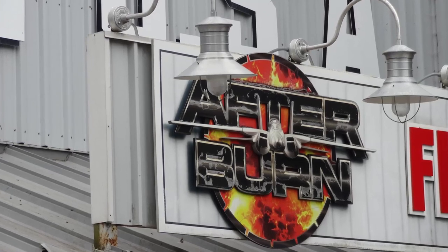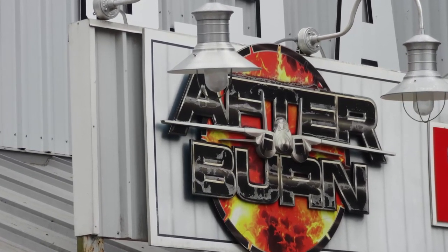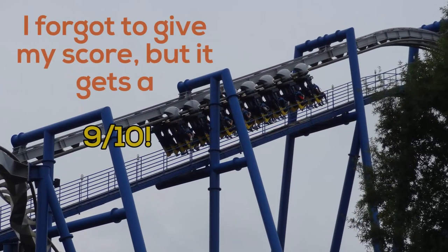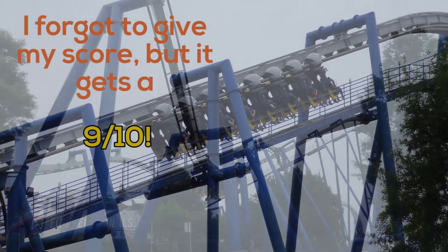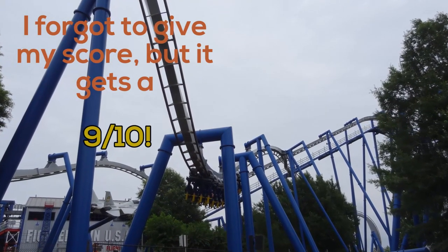Overall, I enjoyed my whole experience on Afterburn. Every single ride was phenomenal, and my expectations were absolutely blown away. One of the best coasters at Carowinds — if you go to Carowinds, do not skip out on this ride. If you love intense rides, this is going to be for you, especially if you love inverts, because this is an amazing invert.